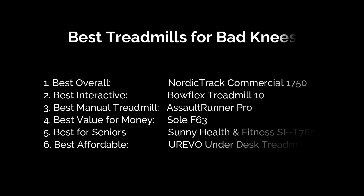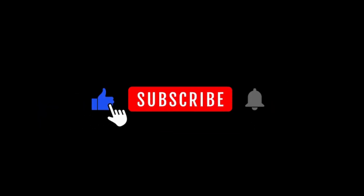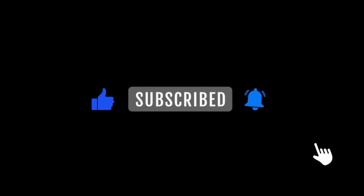So, there you have it, guys — our top picks for the best treadmills for bad knees. If you found the perfect fit for your knee needs, check out the links in the description for the best discounted deals. And don't forget to like and subscribe to my channel for more fitness recommendations.